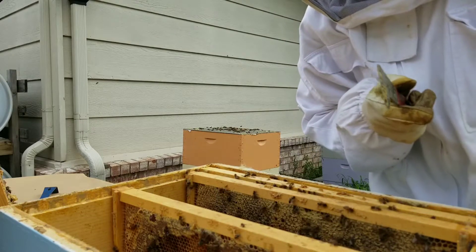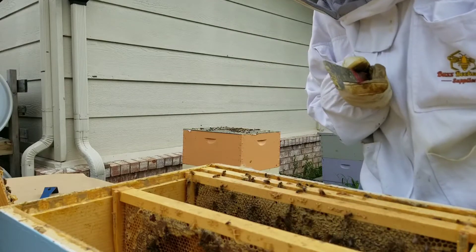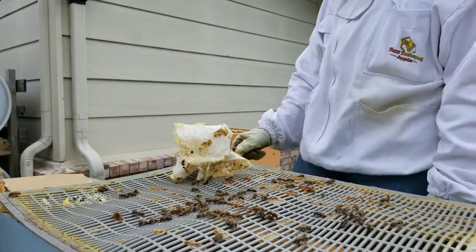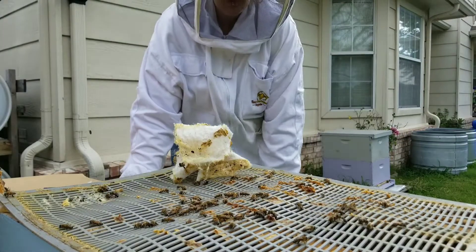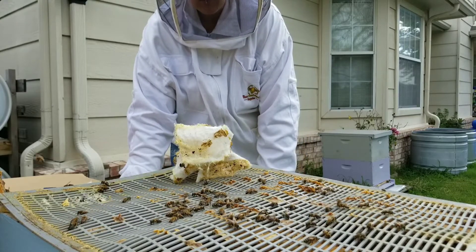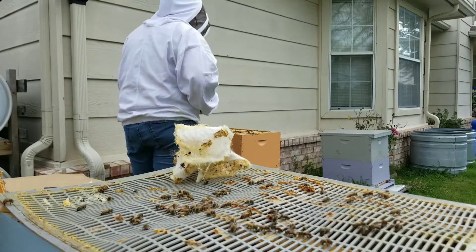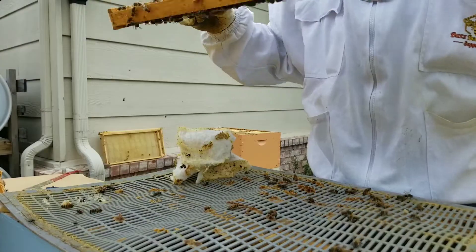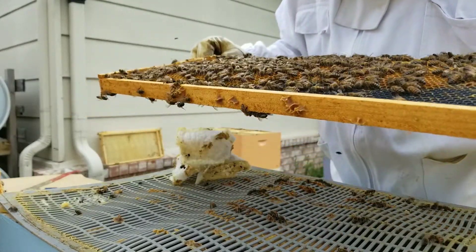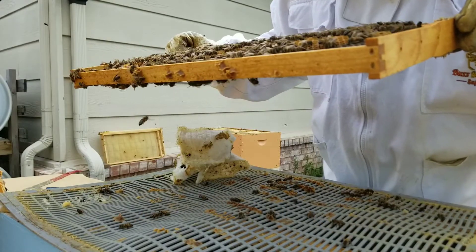I do see a bunch of hive beetles in the Swiffer Sweeper traps that I put down in there. That's not good, but at least they're getting caught. Now we're in the brood boxes where all the baby bees go, and if there are any hive beetle larva or wax moth larva, they're going to be in there. Alpha Hive officially has a laying queen. I don't see her on this frame, but I see lots of eggs and baby bees, and that makes me very happy.